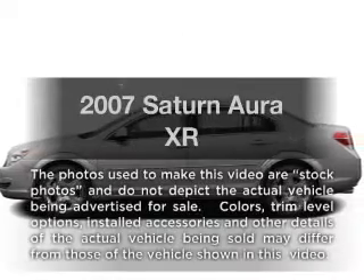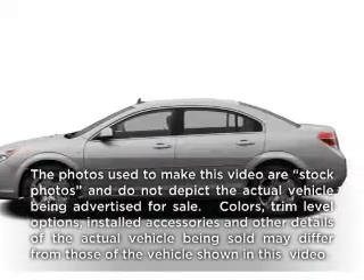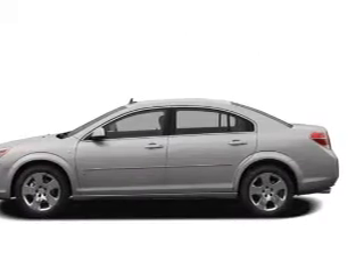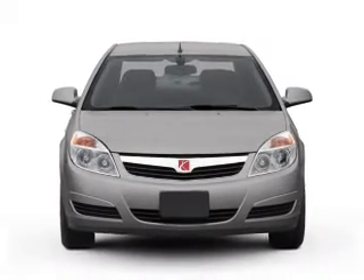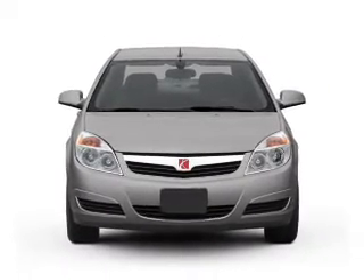Presenting the 2007 Saturn Aura. Travel the roads in style and comfort in this great vehicle, with a solid 6-cylinder engine connected to a smooth-shifting 6-speed automatic transmission.